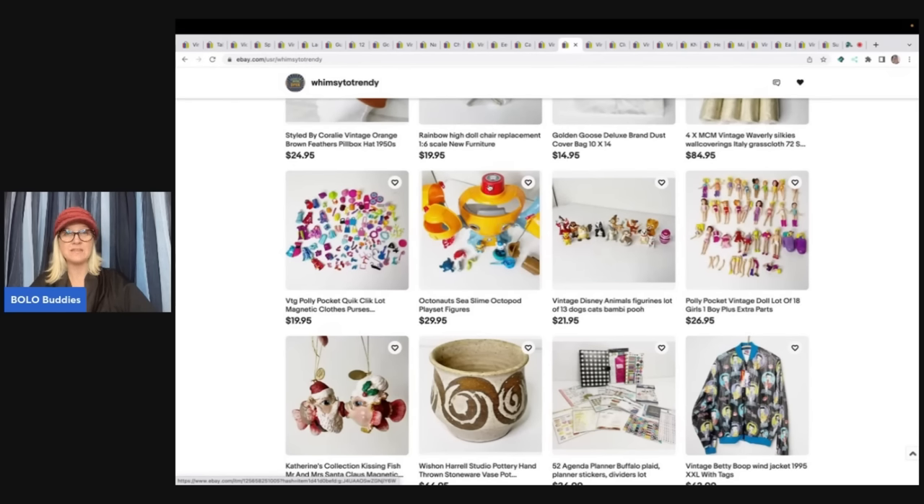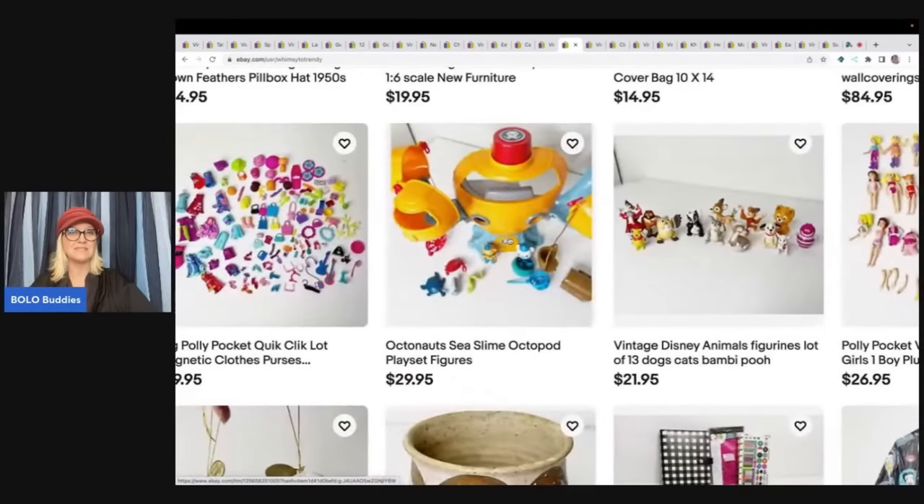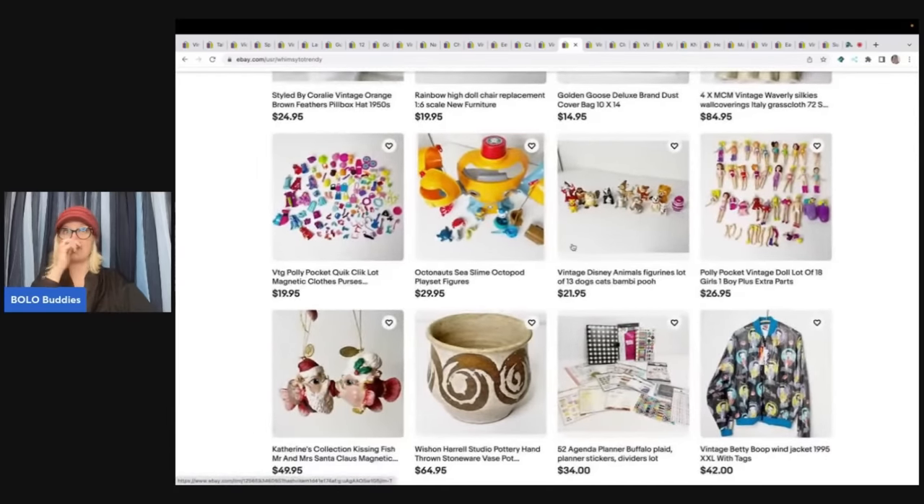Look at this Octonauts — $29.95. I would be parting that out. If this is the little piece that makes sound, sometimes you can get 20 to 25 bucks just for that piece. I have completely parted out these before. There are different versions — I don't know if this is a newer or older one. She could make so much money if she parted this out. Definitely keep that in mind.